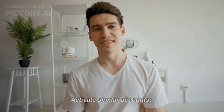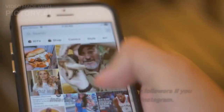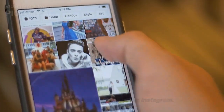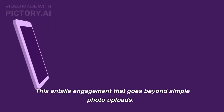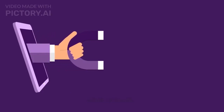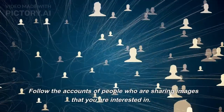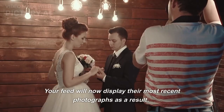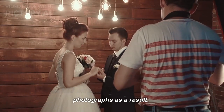Tip 1: Activate Similar Accounts. You will find yourself accumulating followers if you interact in the community on Instagram. This entails engagement that goes beyond simple photo uploads. Follow the accounts of people who are sharing images that you are interested in — your feed will then display their most recent photographs as a result.